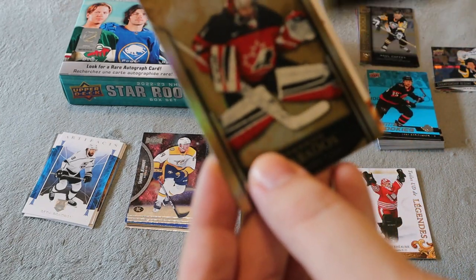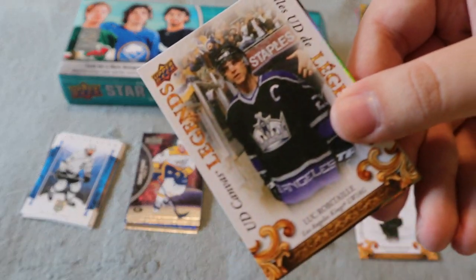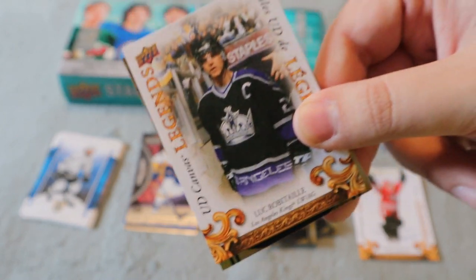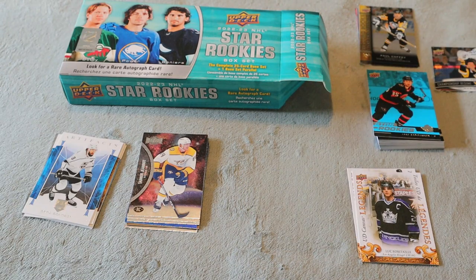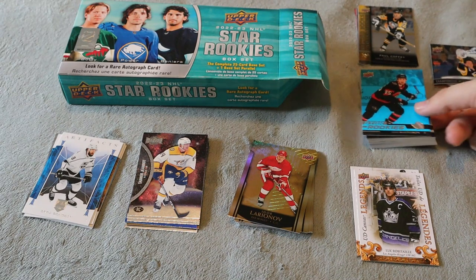One pack left. We have a Team Canada card, we have Igor, and we did get — oh, that's really nice — an Upper Deck canvas for Luke Robitaille. That's a really nice canvas card, I love that. That's the best canvas card I've seen today. I'm definitely interested in the Tim Hortons Legends, I might have to get some more. I don't know if I want to do a complete set, I am very particular about what I order, but they do look like really cool cards.